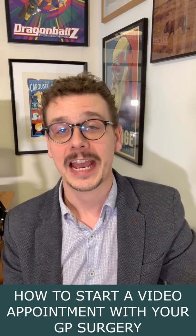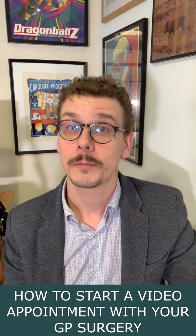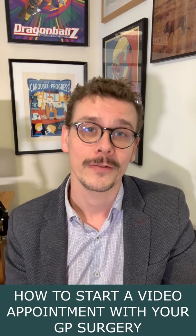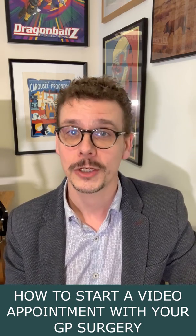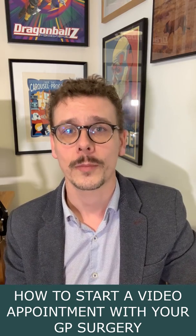Hi, this is a quick video to show you how to take part in a video consultation with your GP surgery. Practices up and down the country are beginning to use video consultations to help them continue to care for people during the coronavirus outbreak. My surgery is using a service from AccuRx, so things might look a little bit different if you're at another practice.